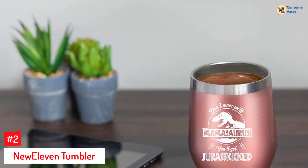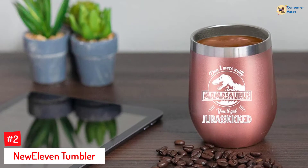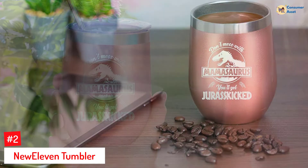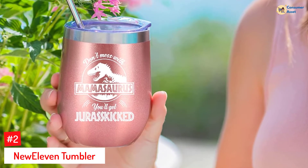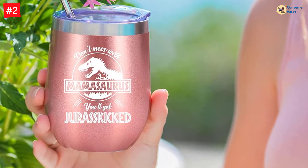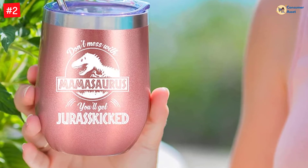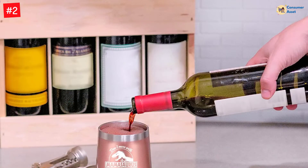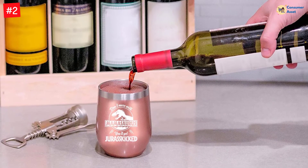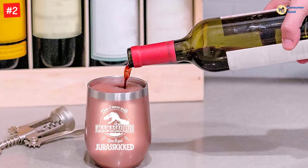Number 2: New Eleven Tumbler. Here's a fun way to tease your wife with the phrase 'Don't mess with Mamasaurus, you'll get Juras kicked,' which will make your wife and children chuckle. Not only is the tumbler a hilarious gift, but it is also practical with its durable stainless steel construction that is sweatproof and rust-resistant, with double-wall insulation to help retain the temperature of any beverage. It's just the right size for red or white wines, fresh-brewed coffee, or a tangy mojito.